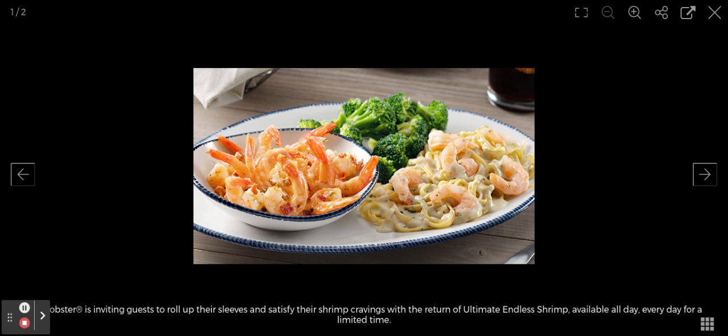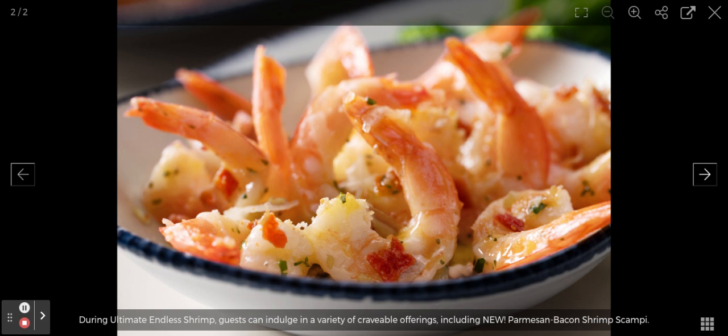Red Lobster is inviting guests to roll up their sleeves and satisfy their shrimp cravings with the return of Ultimate Endless Shrimp, available all day, every day for a limited time. During the Ultimate Endless Shrimp, guests can indulge in a variety of craveable offerings, including the new Parmesan Bacon Shrimp Scampi.